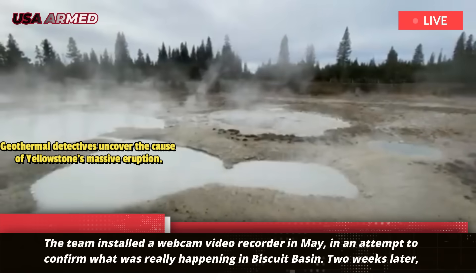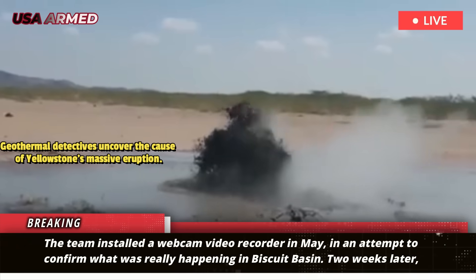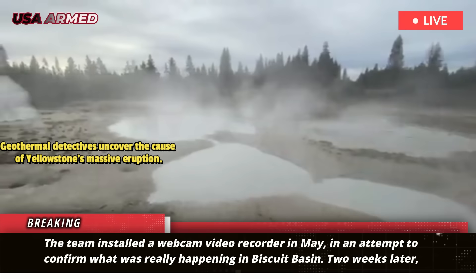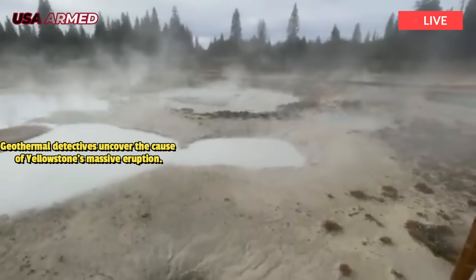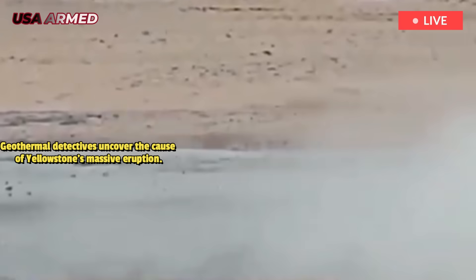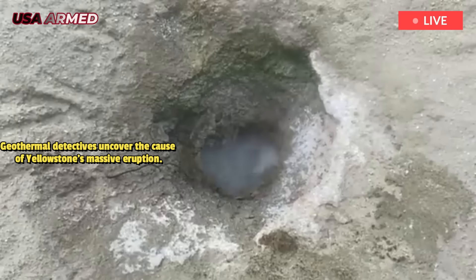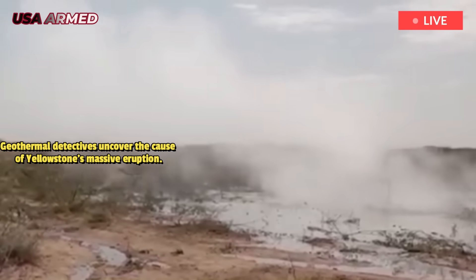The team installed a webcam video recorder in May in an attempt to confirm what was really happening in Biscuit Basin. Two weeks later, the Yellowstone Volcano Observatory finally captured video of Sasquatch. In the footage, Black Diamond Pool ejected a plume of steam and debris 30 feet into the air for four seconds. Since the first video, they have recorded three or four more eruptions.